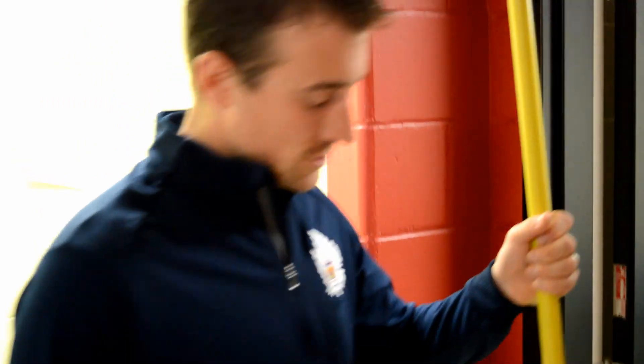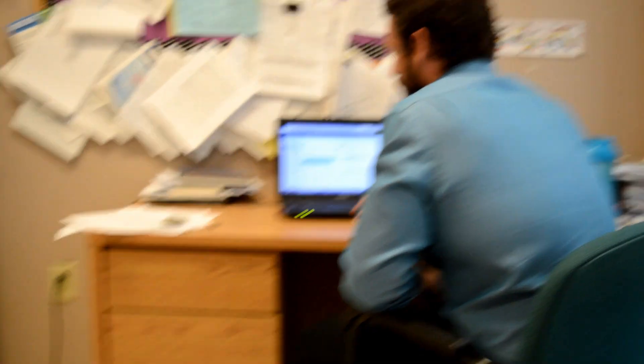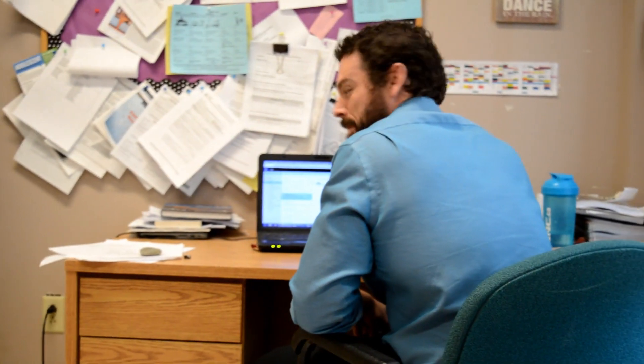So it looks like you guys get one week of mop duty. Understood. How much did you pay for that thing? I don't know. Fifteen bucks. Perfect.